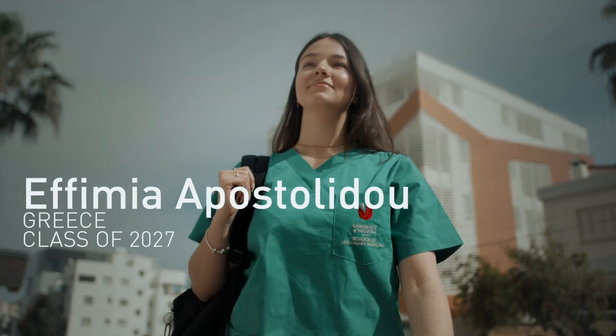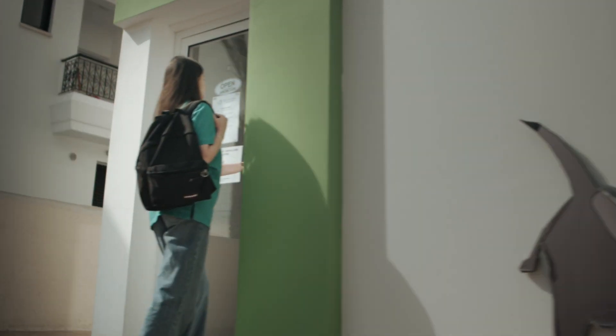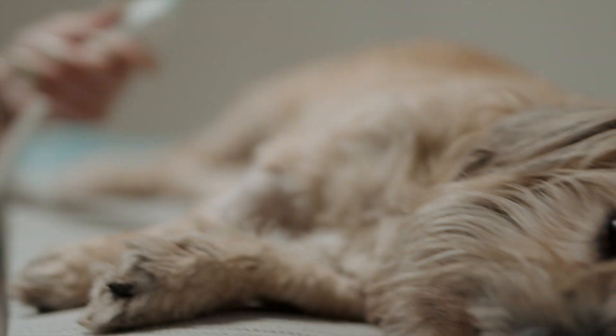The extramural studies offer clinical experience from year one. The school's collaboration with veterinary clinics and hospitals and animal husbandry farms gives us the opportunity to work alongside experienced professionals, develop our animal handling skills and learn about animal industries.